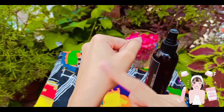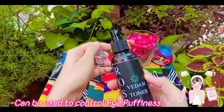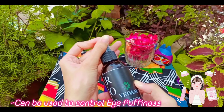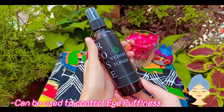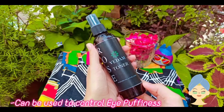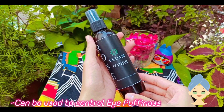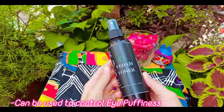You can also use this toner for under-eye puffiness. Refrigerate this toner for 3 to 4 hours, then put it on a cotton pad and place it on your eyes for 5 to 10 minutes. After resting, you will observe that the puffiness around your eyes will be reduced.